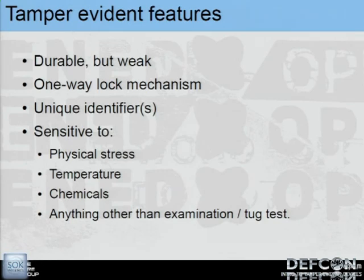So what makes something tamper evident? Is a water bottle tamper evident? Is an envelope tamper evident? Sure, but are they designed to be? Something that's tamper evident should be durable but also weak — it should not resist physical attacks. It should be a one-way lock mechanism; there are very few seals that are actually resealable, because a resealable seal is essentially a lock you can open and close at will given the right tools. Tamper seals usually have unique identifiers to prevent you from just swapping one out, and they're sensitive to basically everything — including the 'tug test,' where you seal it up and pull lightly to confirm it's locked.